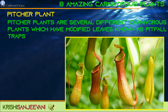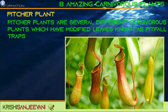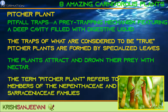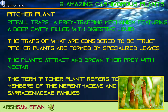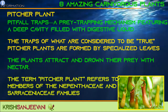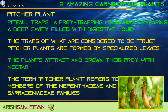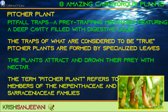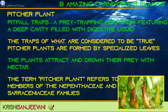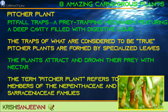Pitcher plants are several different carnivorous plants which have modified leaves known as pitfall traps — a prey-trapping mechanism featuring a deep cavity filled with digestive liquid. The traps of true pitcher plants are formed by specialized leaves. The plants attract and drown their prey with nectar. The name pitcher plant generally refers to members of the Nepenthaceae and Sarraceniaceae families.